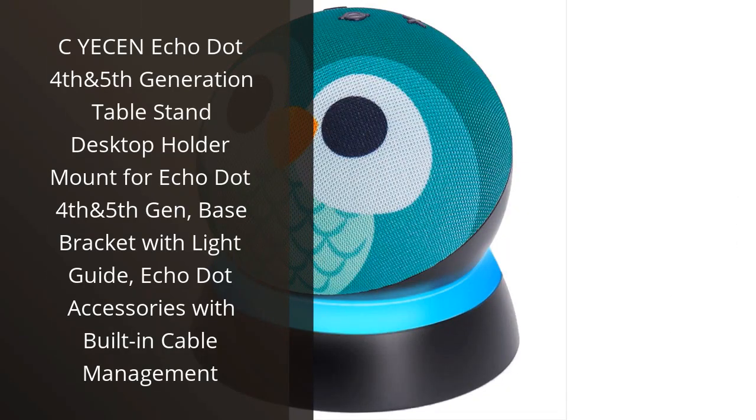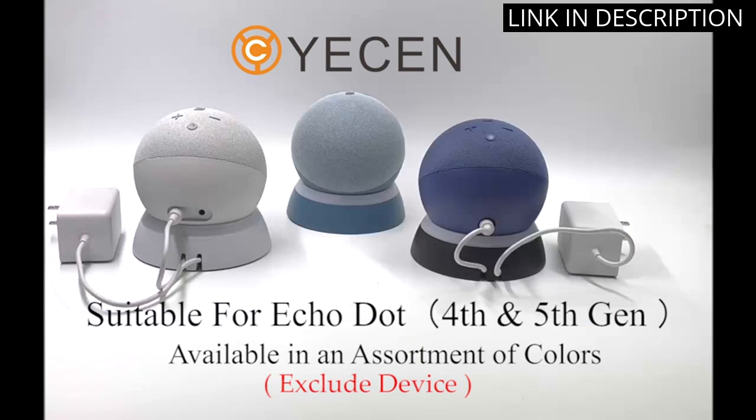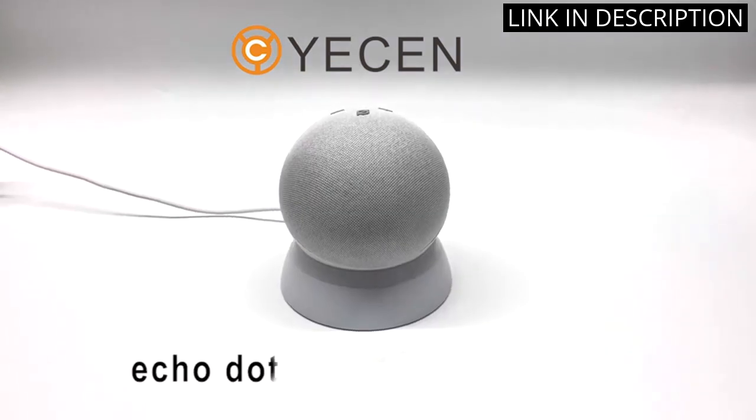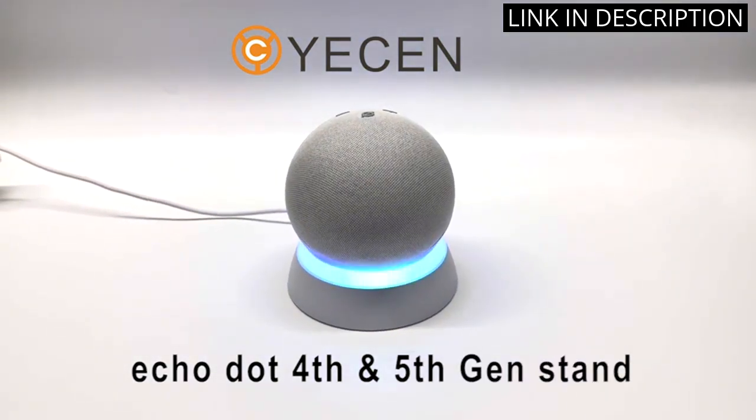I recently purchased the See Yesen Echo Dot table stand and I am extremely satisfied with my purchase. The mount is specifically designed for 4th and 5th generation Echo Dots and comes with a built-in cable management system. The base bracket also features a light guide, which adds a nice touch to the overall look of the product.